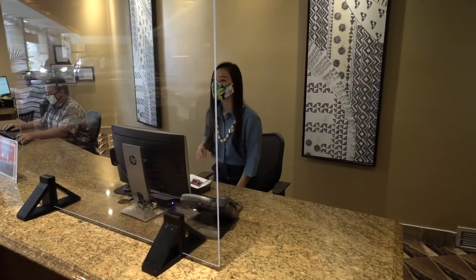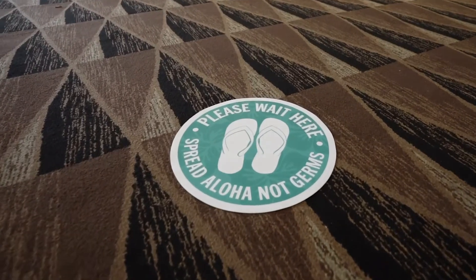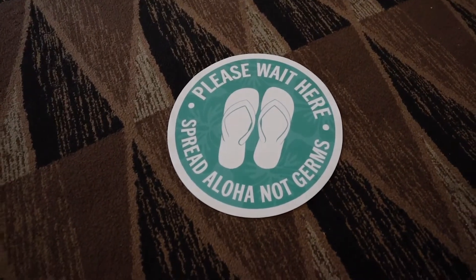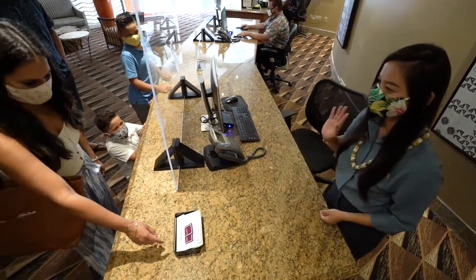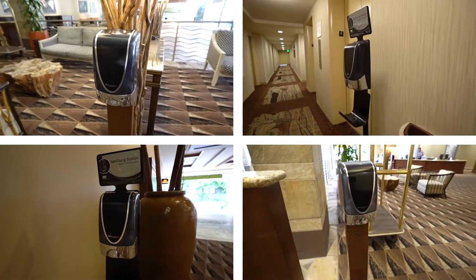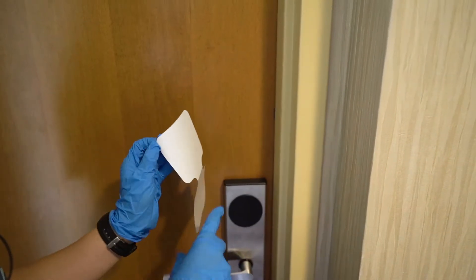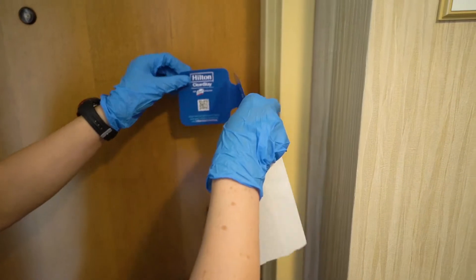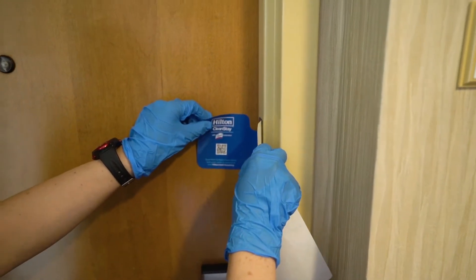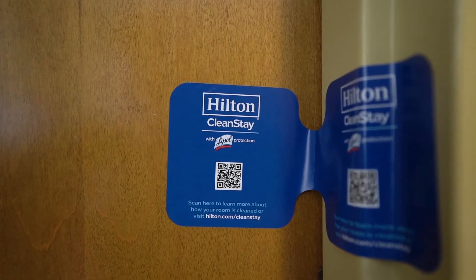Face masks are required at all times. We also have foot markers in the lobby to promote social distancing and also free sanitized check-in trays. We have hand sanitizers available in all public areas. We're adding an extra measure of assurance by placing a Clean Stay room seal to indicate that a room has not been accessed since being thoroughly cleaned and disinfected.